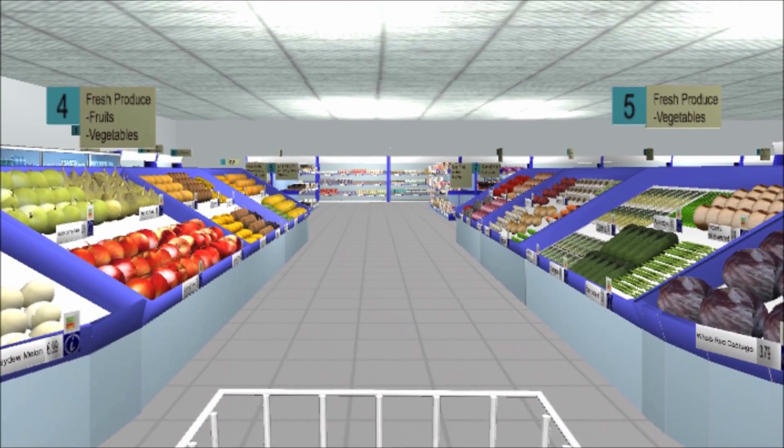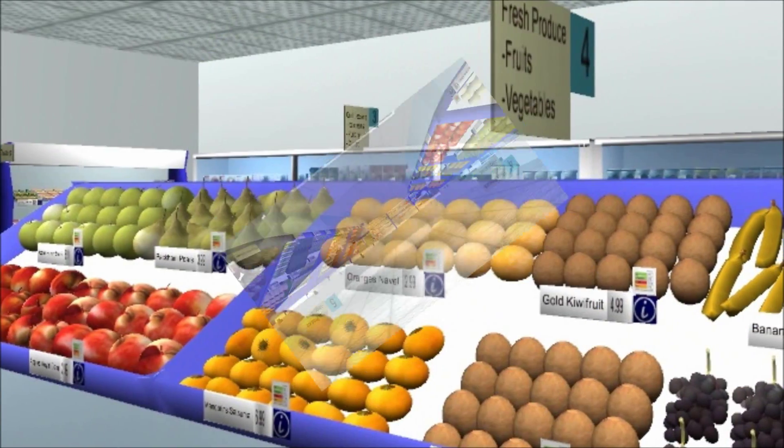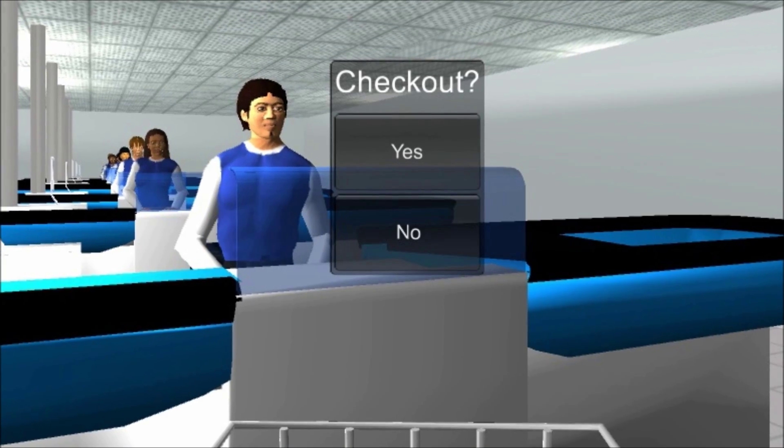Yes, so the virtual supermarket is a three-dimensional simulation of a real supermarket on a computer and it looks really like a real supermarket. People can push their trolley around and buy products, and we have around 1500 products in the virtual supermarket that are normally available in real supermarkets as well.